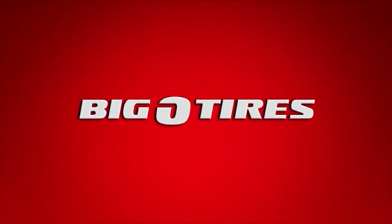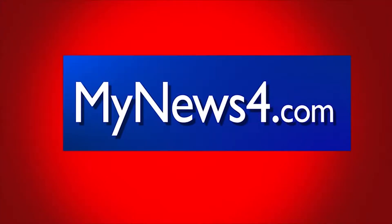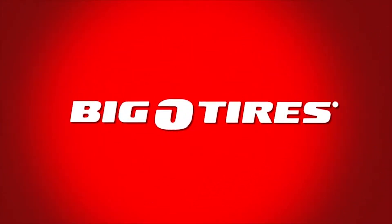This weekly Auto Matters tip has been brought to you by Big O Tires. For helpful auto tips, visit mynews4.com or stop into your local Big O Tires today.